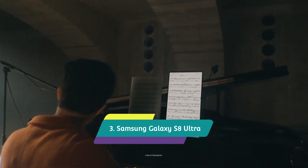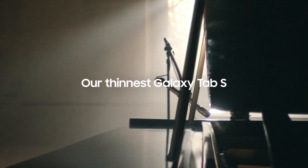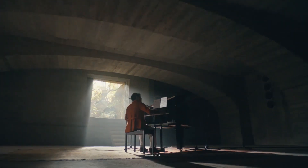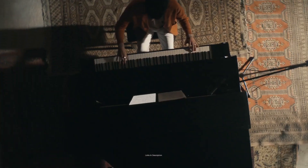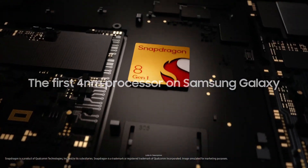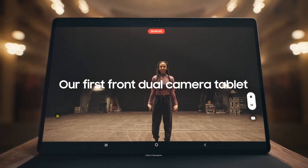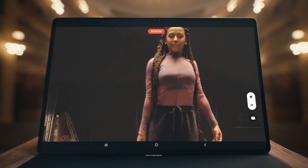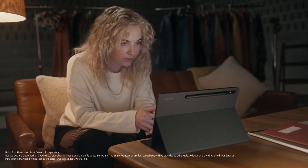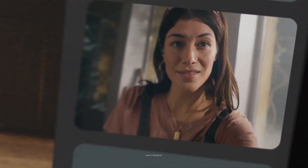Samsung Galaxy Tab S8 Ultra — the best big-screen Android tablet. Samsung's answer to the Apple iPad Pro is its Galaxy Tab S8 Ultra. This tablet is powerful, sleek, and has a big 14.6-inch high-resolution AMOLED display with a 120Hz refresh rate. Yes, it is expensive, but it's probably the best Android tablet experience available. The tablet feels good in the hand with its aluminum metal body and 726-gram weight. A big advantage it has over the competition is its expandable storage.